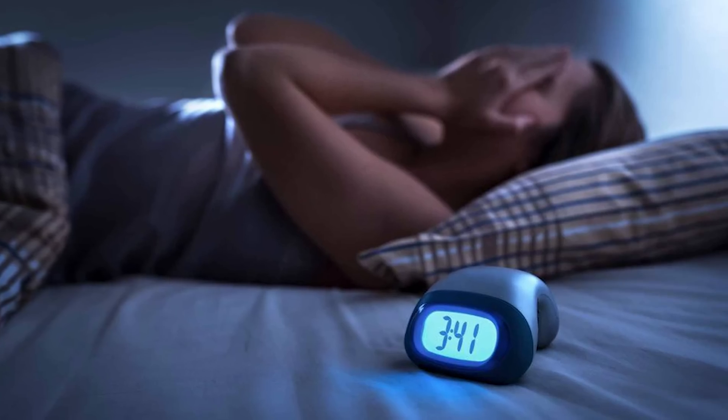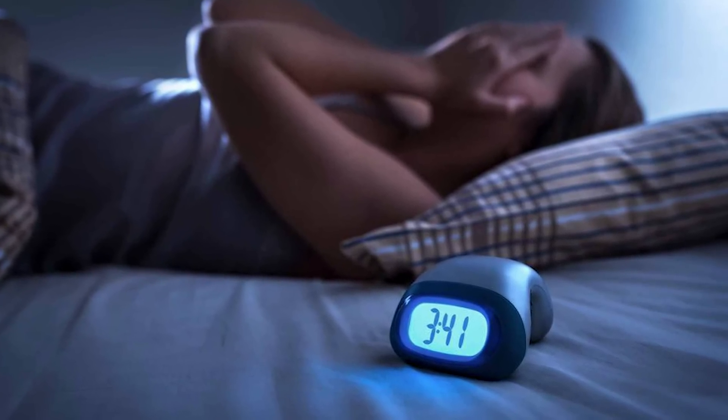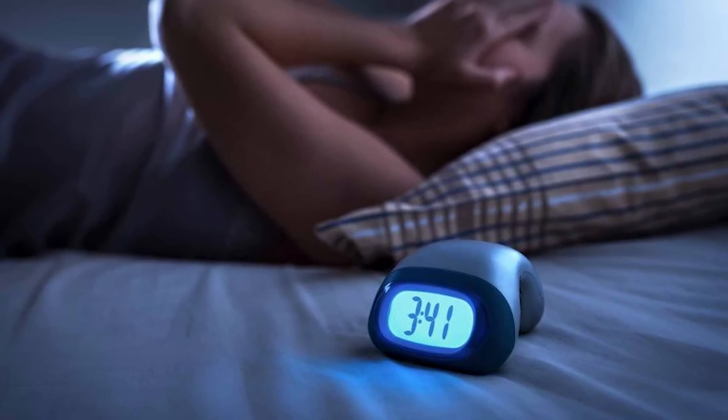One last thing before we wrap up: there are other factors besides diet that can contribute to insulin resistance. Just one night of poor sleep has been shown to make you temporarily insulin resistant the following day, which is one of the reasons why prioritizing sleep is so important. A poor night's sleep here and there won't affect you too much in the long term, but if you are chronically sleep deprived, that will definitely have a greater effect.